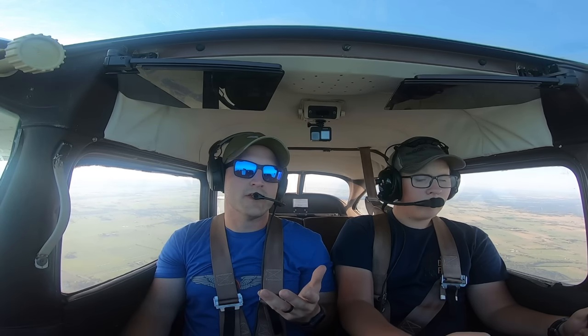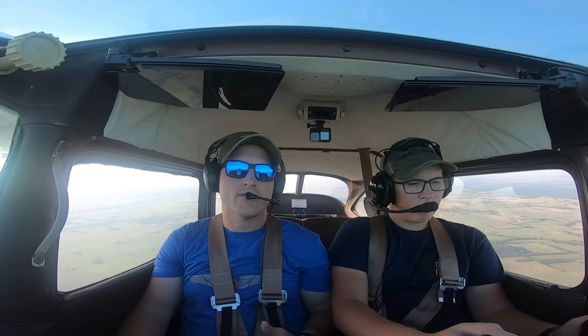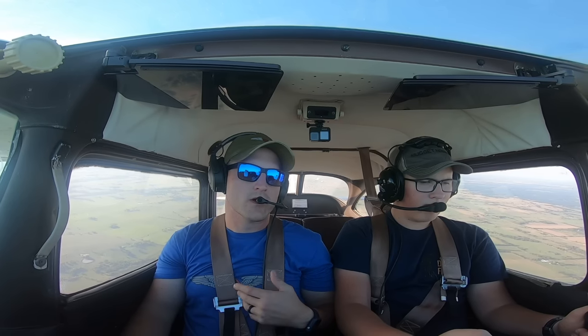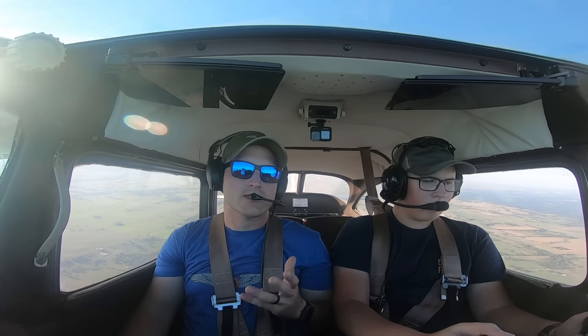If you want to get your private pilot certificate, there are a few prerequisites you need to meet first. You need to have your student pilot certificate, and in order to get that you need to be at least 16 years old and be able to read, write, speak, and understand the English language. There's not actually an age limit on when you can start training — Mitchell here is 14 and I've been working with him — but you have to have that certificate before you can fly solo and before your checkride.